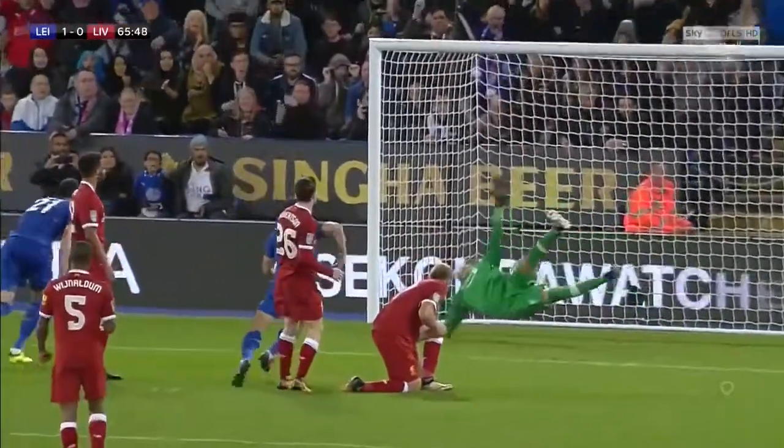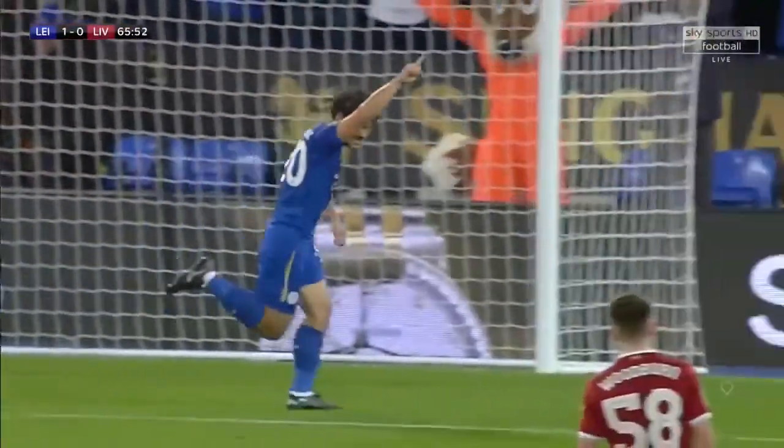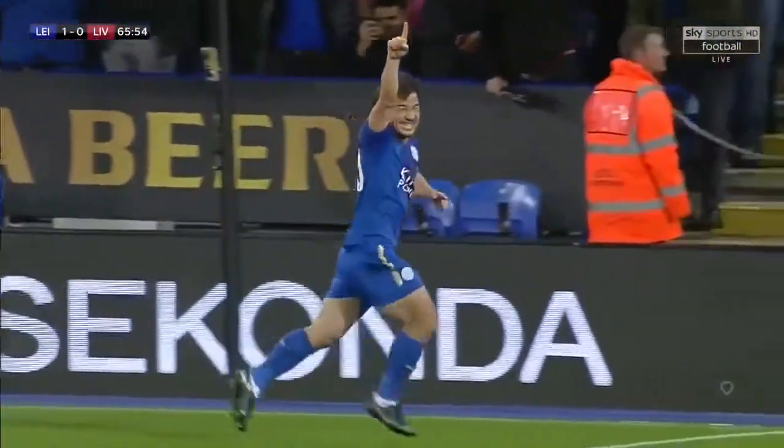Yeah, that made the difference. And so under the cosh in the first half, suddenly they've found themselves with their noses in front.